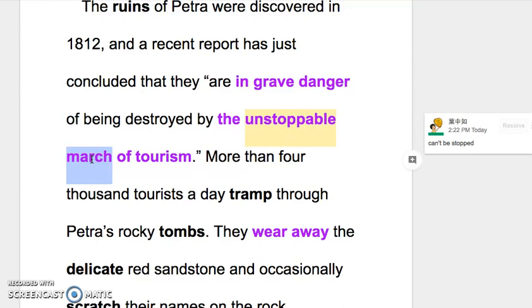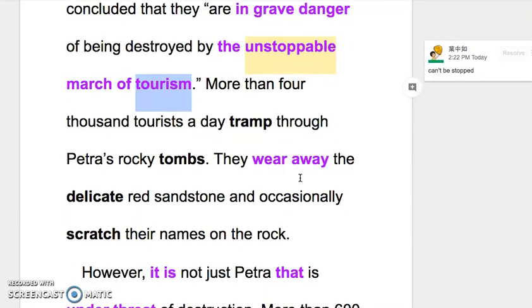'March' 在这边是指行进，有很画面的感觉，好像每天很多观光客蹦蹦蹦走过来、看看看然后走了，一直有人进来，非常积极地在行进。像这么重要的古城，观光客络绎不绝，几乎没办法制止。The unstoppable march of tourism，tourism 指整体的观光业。More than 4,000 tourists a day tramp through Petra's rocky tombs, they wear away the delicate red sandstone.